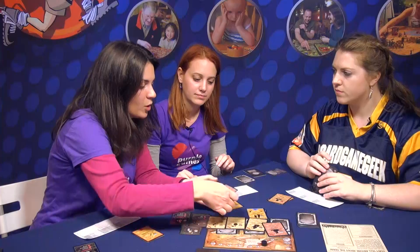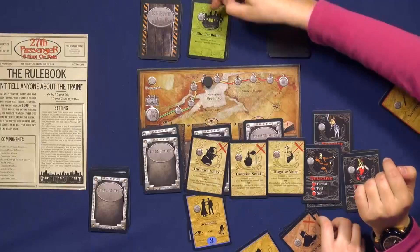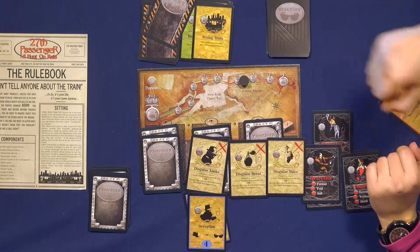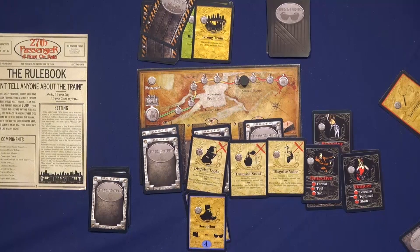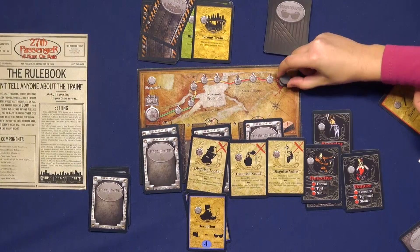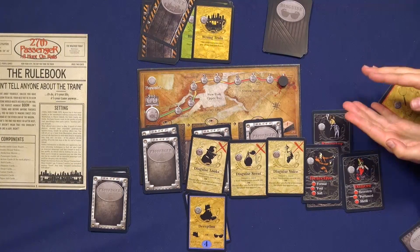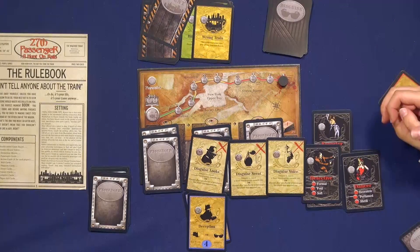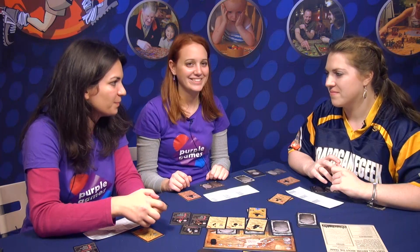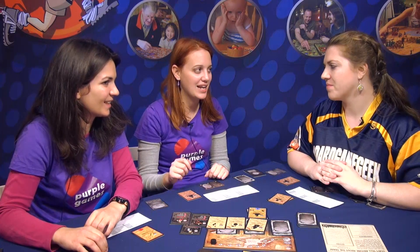The game can become more complex because in each round an event card is revealed. A new event comes every turn, changing the flow of the game each round. When we reach the final station, if one player is still alive, they are the best assassin in the world — the winner. But if two or more are alive when the game ends, nobody wins. You have to be the last one standing.